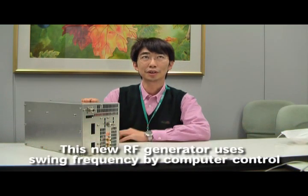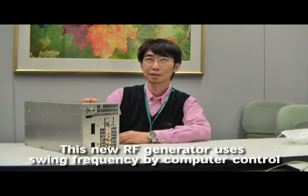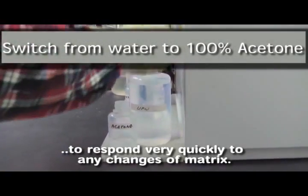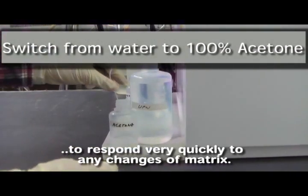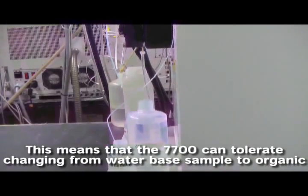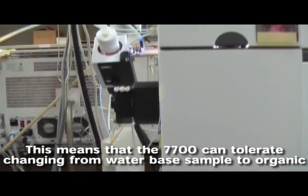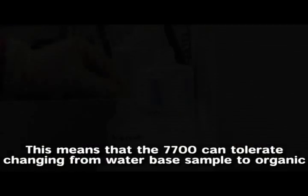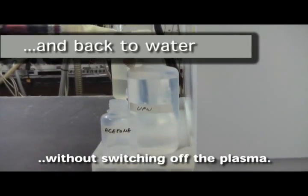My name is Tetsuya Kondo. My responsibility is electronics. This new electronics design uses sync frequency controlled by computer to respond very quickly to any change of matrix. This means the 7700 can tolerate changing from water-based input to organic without shutting off the instrument.